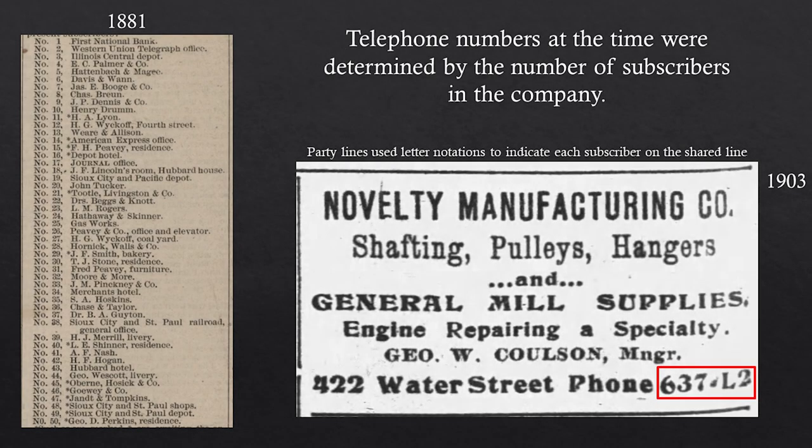How do you know your telephone number? At this point, your telephone number is just determined by the number you signed up with whenever you signed up with the company. So the first person who signed up got number one, then two, three, four, five — didn't matter if it was a business or home phone. Here you can see a list of telephone numbers from 1881. If I wanted to call E.C. Palmer and Company — an ancestor of what is today Palmer Candy — I would talk to the operator and say, 'I'm trying to reach number four, E.C. Palmer,' and she'd connect me.